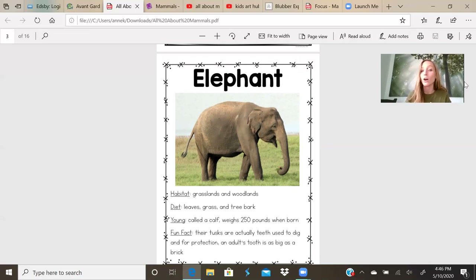Their young are called a calf. They weigh 250 pounds when they are born. That is more than two Mrs. Shaws put together. Fun fact: their tusks are actually teeth used to dig and for protection. An adult's tooth is as big as a brick.